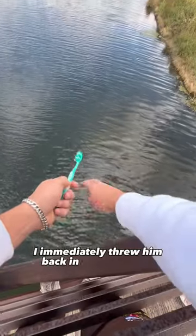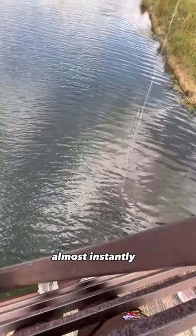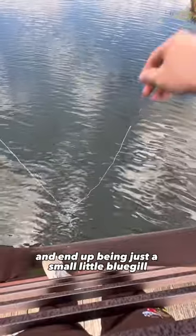I immediately threw him back in and casted it out again. Almost instantly I hooked into another one, and it ended up being just a small little bluegill.